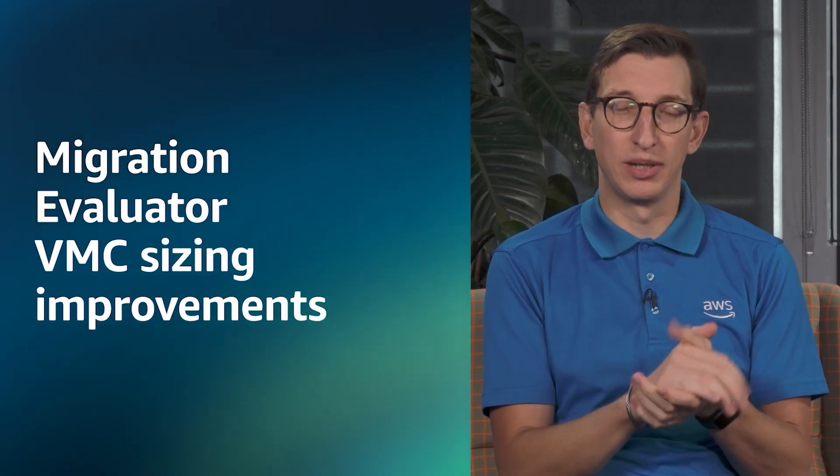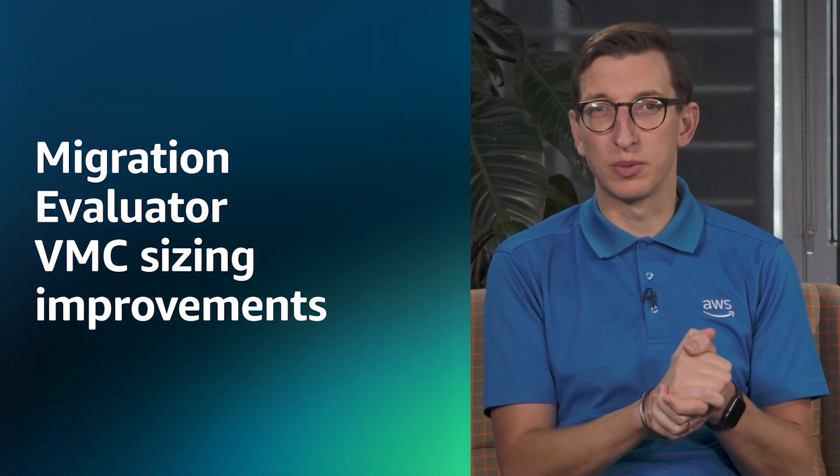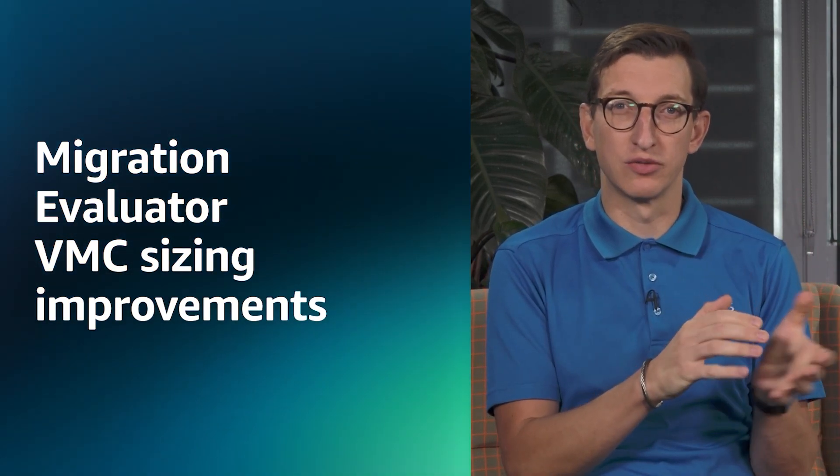The next update is for Migration Evaluator, which has had a number of improvements to the sizing capabilities for VMware Cloud on AWS. We're lucky enough to be joined by the team involved in Migration Evaluator later on in the show, so we'll dive into all the updates then.